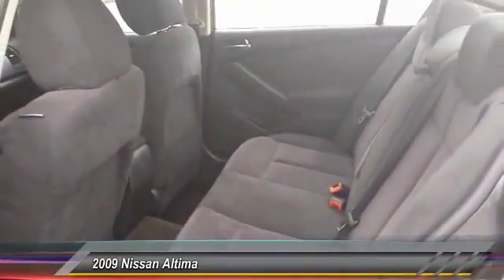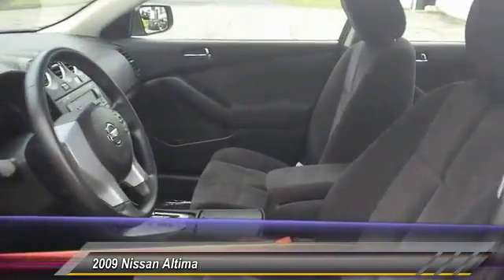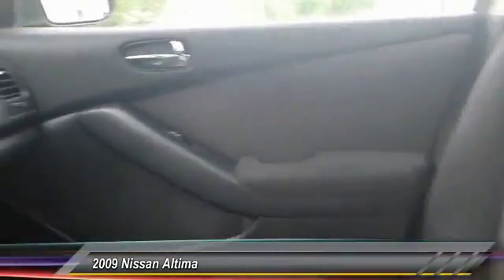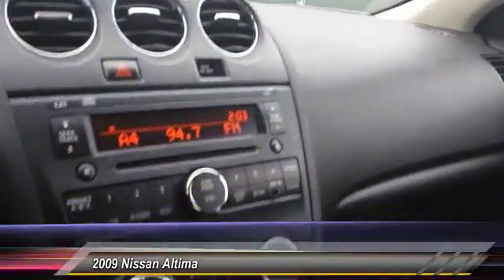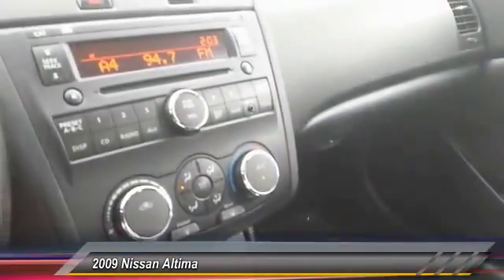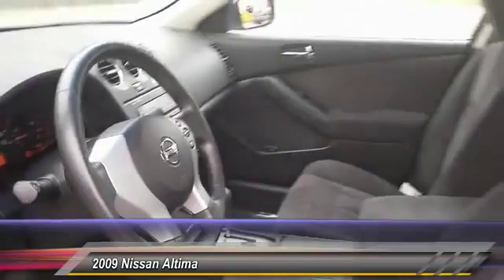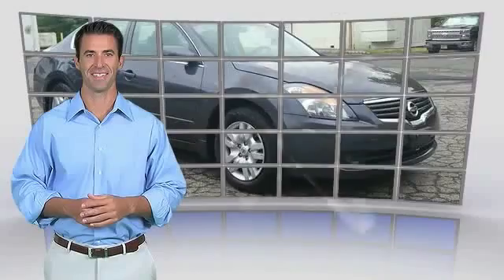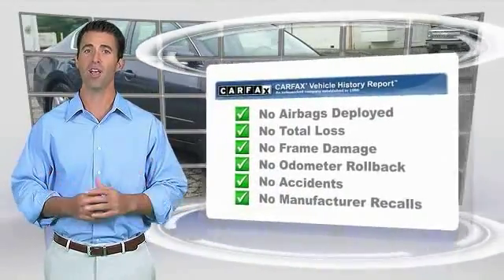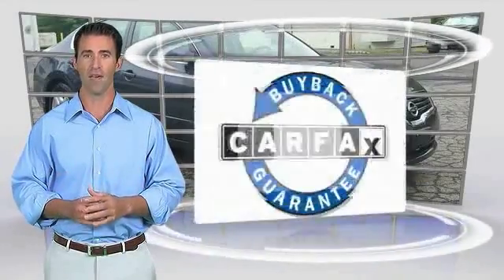We'll see you next time. Here's another high-quality vehicle with the Carfax Vehicle History Report. Be sure to find a complimentary copy of this report online or contact the dealership. This vehicle qualifies for the Carfax Buy Back Guarantee.